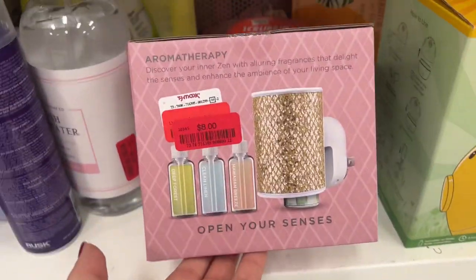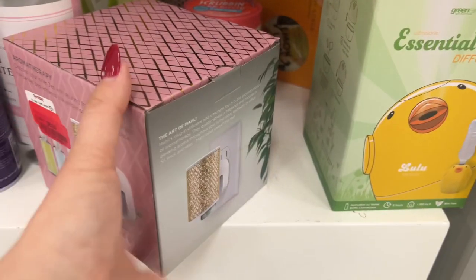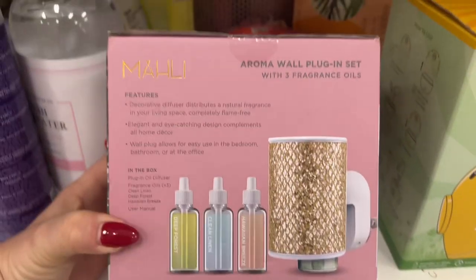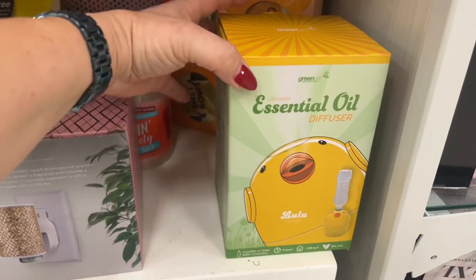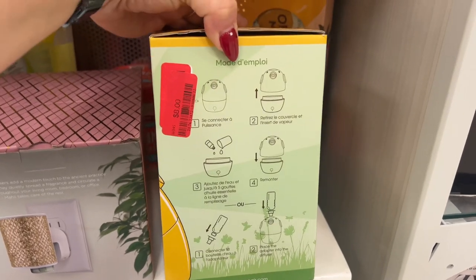Another great gift idea: Aromatherapy, $8 — 'Open Your Essence.' How pretty is that? You get three fragrance oils in the box. Also an Essential Oil Diffuser — Little Ducky — $8.